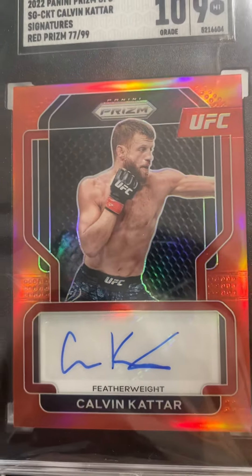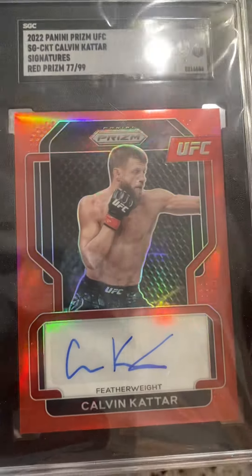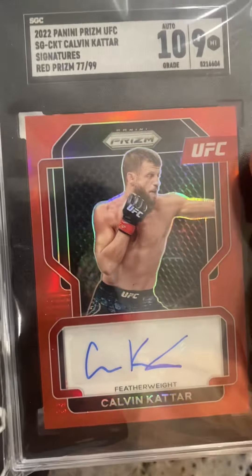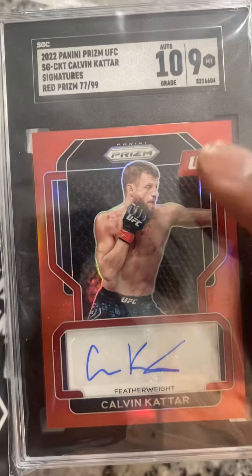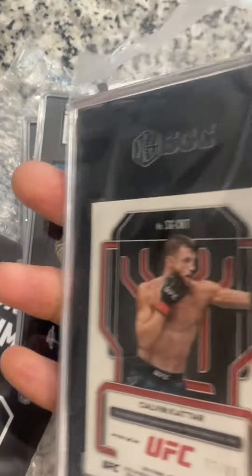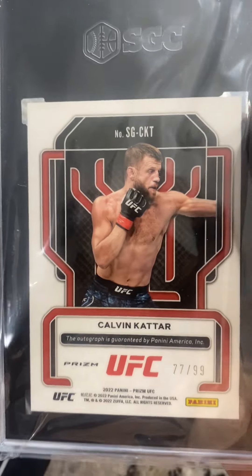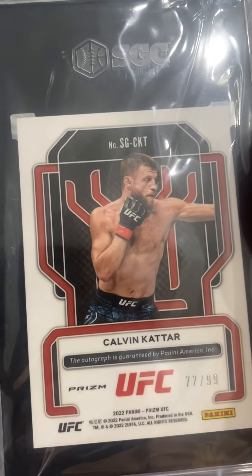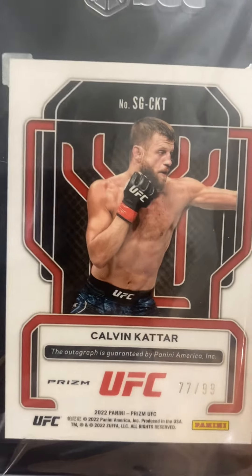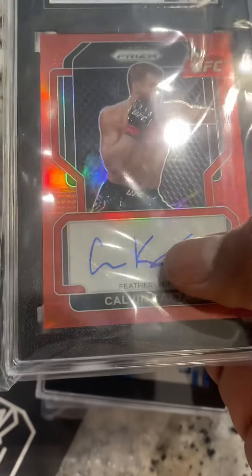I inspected this and thought it was going to come out better, but a 9 is fine. The reason I got this Calvin Cater card — I like the way he fights, this guy is a dog. But the main reason was we actually went to a fight night in Austin and he was the main event against Josh Emmett. Emmett ended up winning, though I think Calvin Cater won. It went to decision and Emmett won. Cater was ranked 5 and Emmett was 6, and now Emmett's moving up. Anyway, this is a really cool looking card — it's red Signatures with a nice signature. It's a sticker auto, not on-card, but still a really nice looking card.